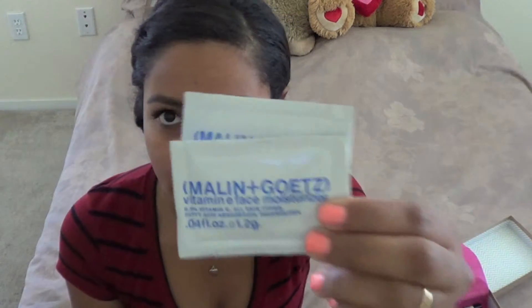I'm going to butcher the name, but this is by Malin+Goetz. And this is the Vitamin E Facial Moisturizer. So this is oil-free, it has hyaluronic acid, and of course vitamin E. And it also says that this can be a great primer also.